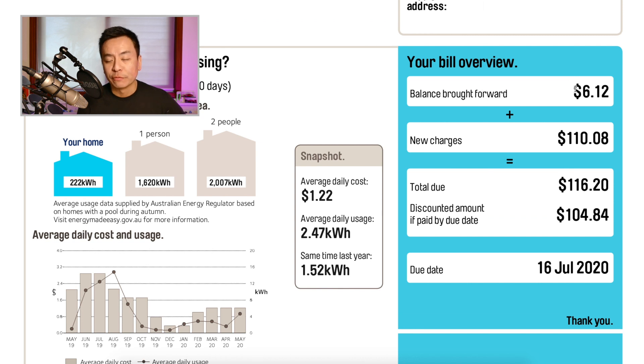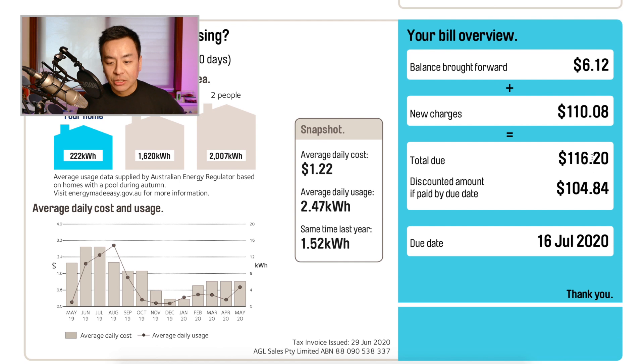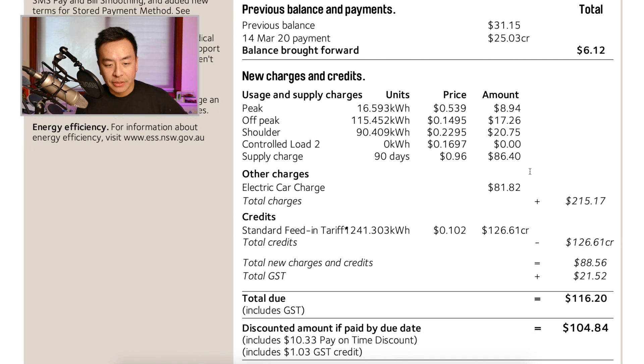The graph also shows we tend to use more electricity in winter when we have heaters on overnight, compared to summer when we don't use the air conditioning as much. There's a balance brought forward of $6.12 from not paying on time. New charges are $110.08, making the total $116.20. However, if I pay by the 16th of July 2020, I get a discount bringing it down to $104.84.